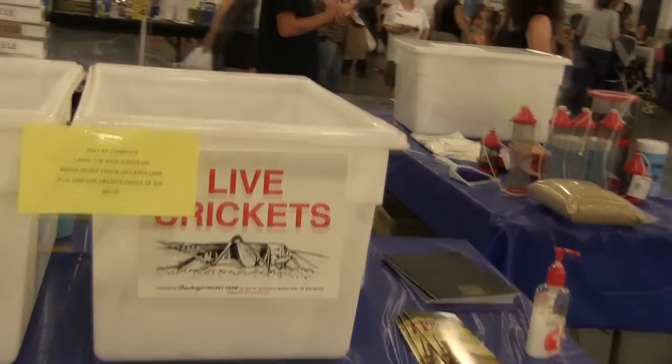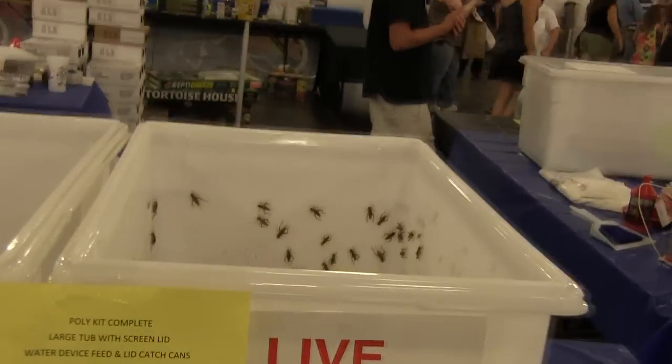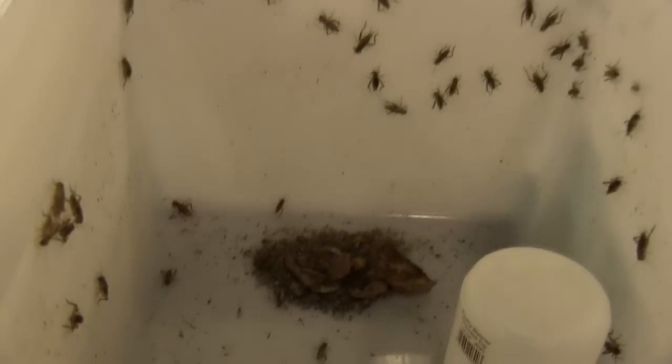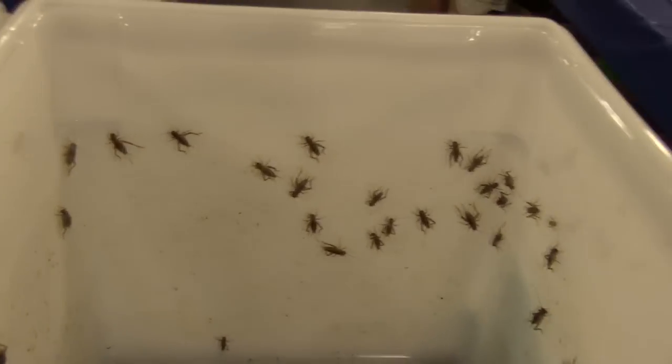Leopard geckos also require live food as part of their diet. They eat mainly insects, so you will need to keep things like crickets and mealworms or other insects in your house to feed them properly.